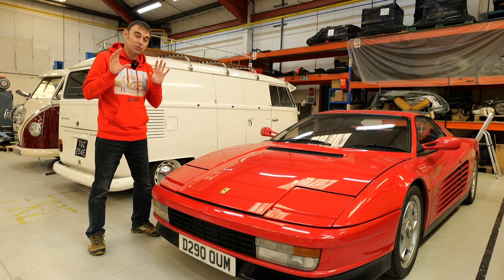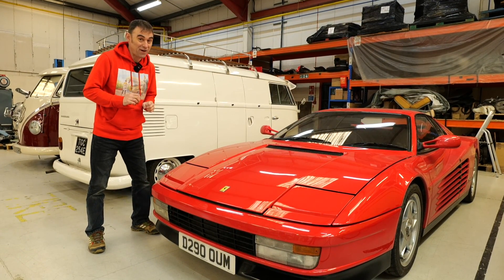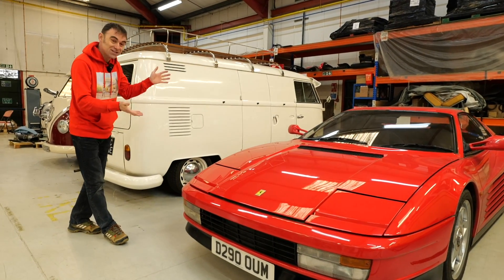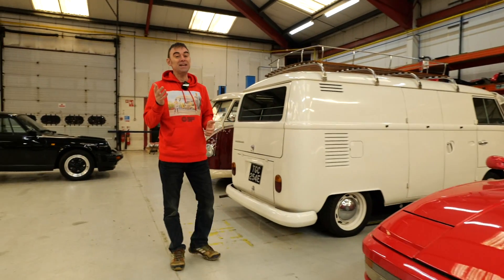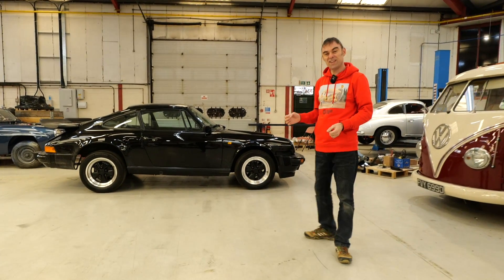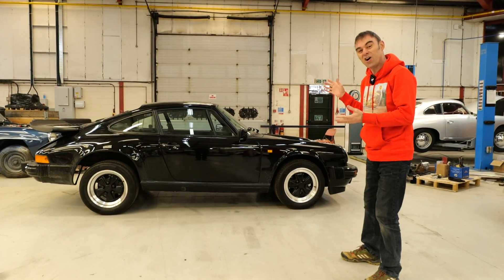Growing up in the 80s, there were three iconic supercar manufacturers for me. There was Ferrari with the Testarossa, the Lamborghini Countach — poster on the wall, loved that — and of course the iconic Porsche 911.